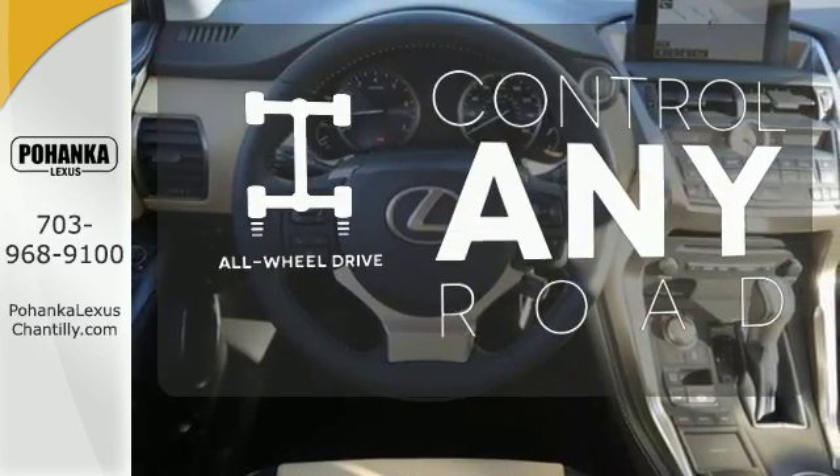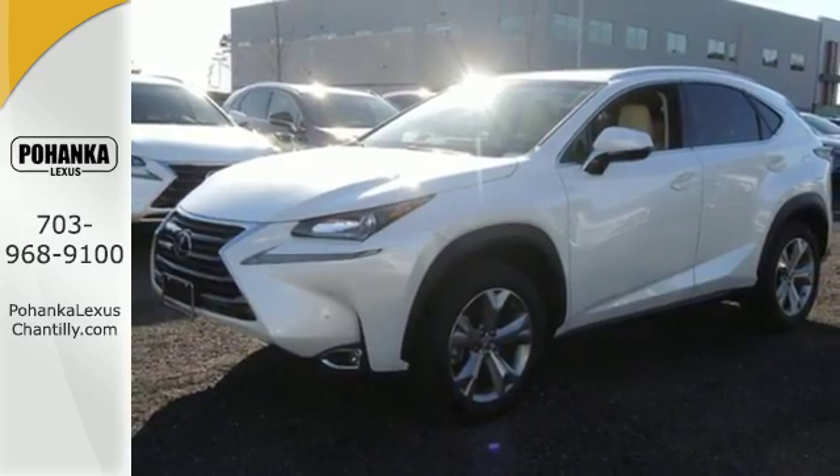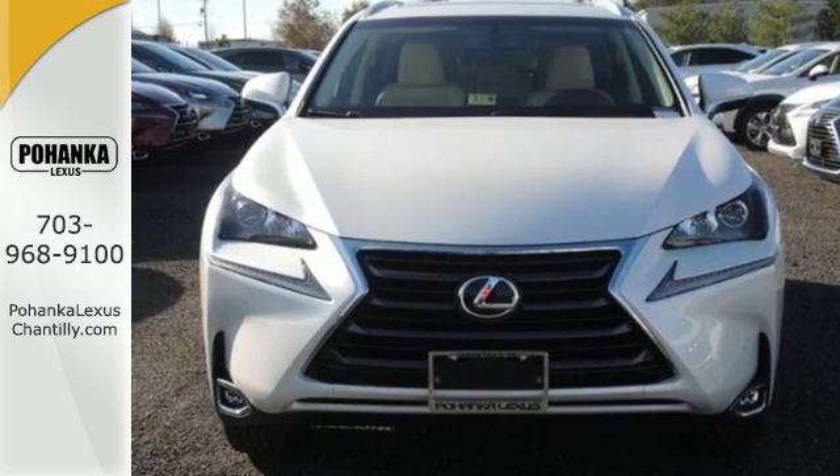The all-wheel drive allows you to master any road, any time. Get the utility you need with the luxury you deserve. Drive this NX home today.